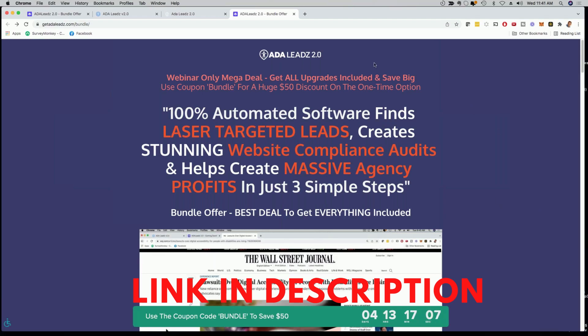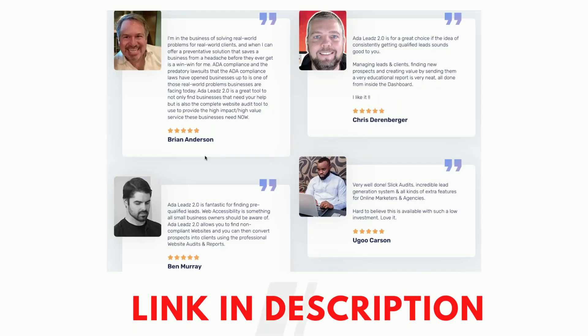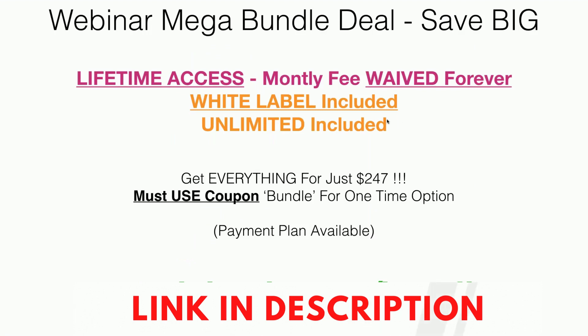Someone is asking: do you need any coding skills? No. You just grab one simple link from inside our software, put it into ClickFunnels, Leadpages, or WordPress, and the widget is going to pop up. You don't need any coding skills whatsoever. The coupon code is 'bundle,' and it only applies to the one-time option — you cannot apply it to the payment plan.